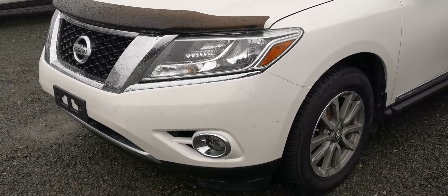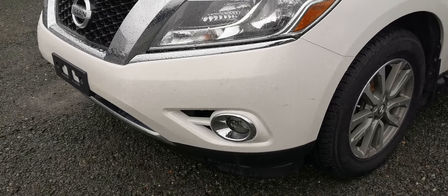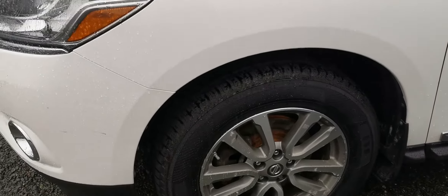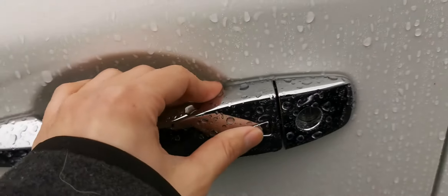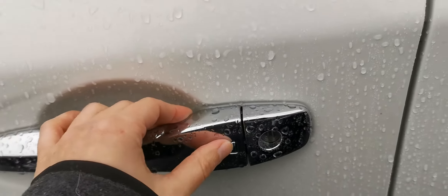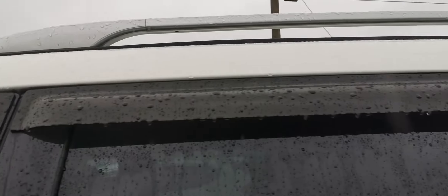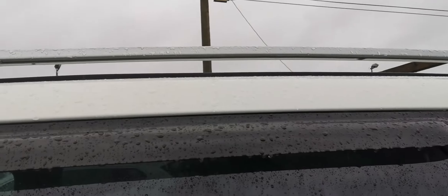Up front you get the nice wraparound headlights and those awesome fog lights. You also get the alloy rims, which is great for keeping your brakes cool, with some nice tires on there. There's a button here so if you've got your key on you, you simply click that and it'll open or lock the doors for you. You also get the visors and roof rack capability up top.